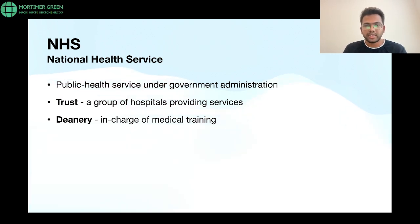When talking about a 'deanery,' it is something similar to a university back home — it is mainly in charge of medical training. All the hospitals that come under the deanery are the places where training candidates will be placed to undergo their training.